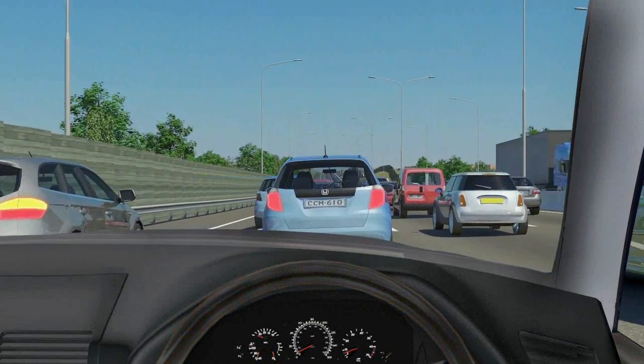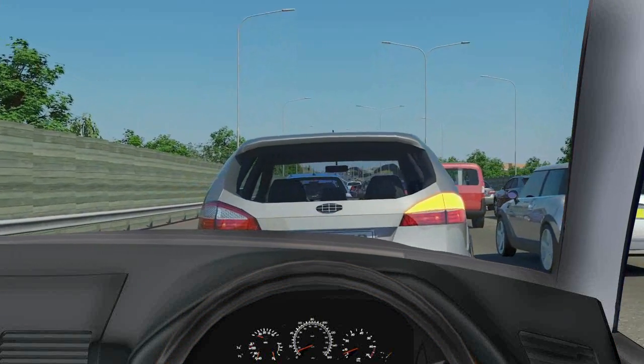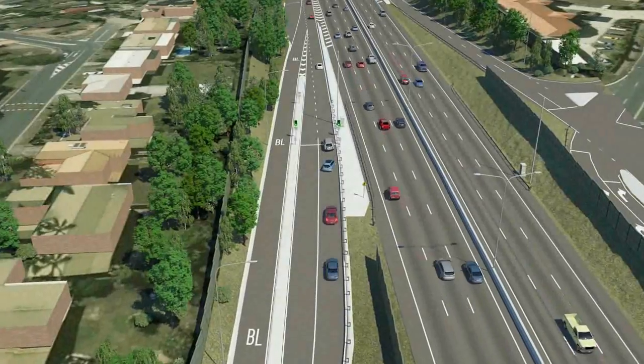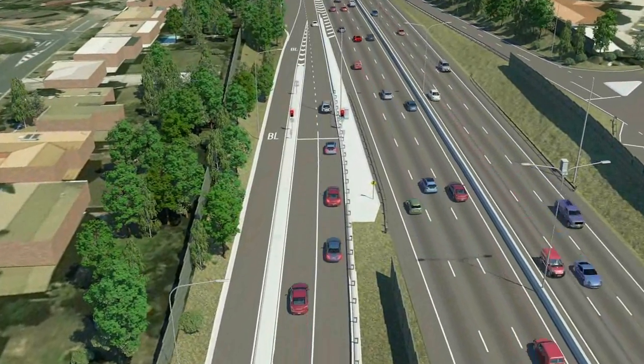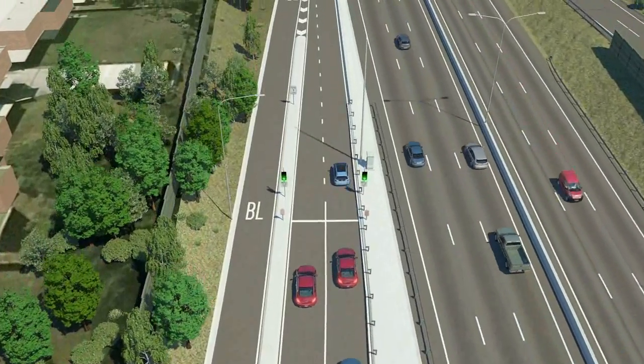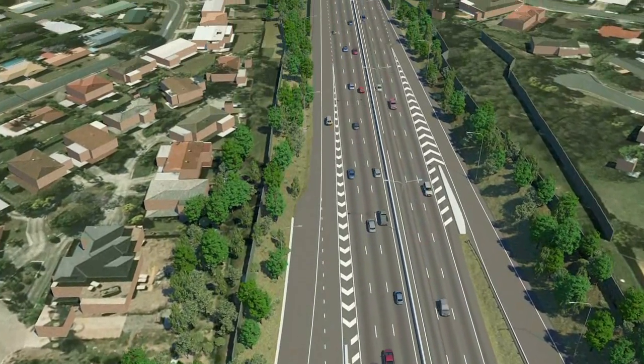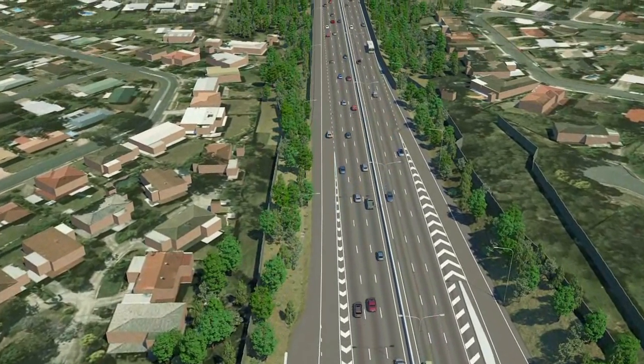This often results in incidents, near misses and frustration on the road network. The Department of Transport and Main Roads is introducing a suite of smart technologies to optimise performance on our motorways and arterial roads. Ramp signalling is one of these technologies.